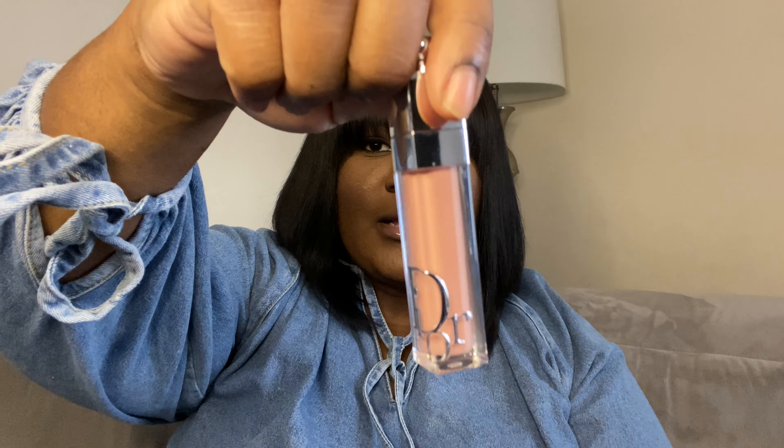To start off, the first thing I have in my bag is this Dior lip gloss in the color beige.